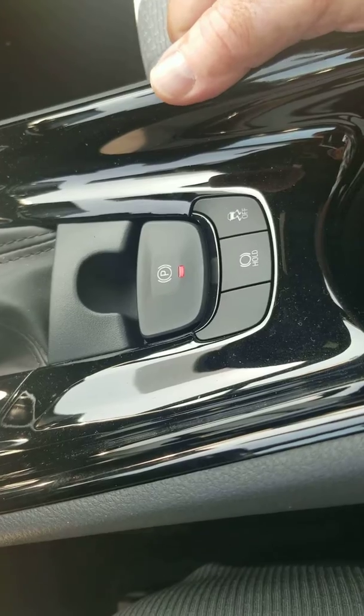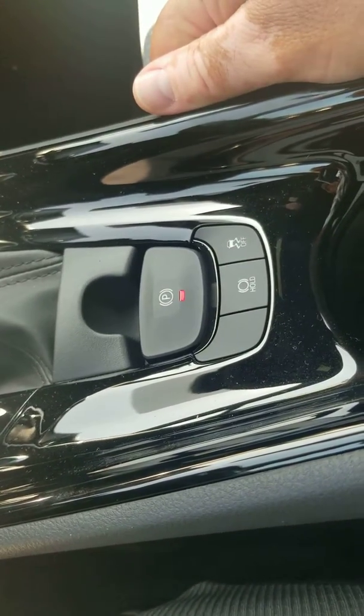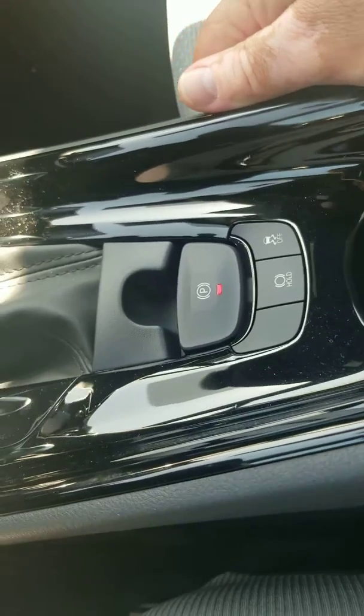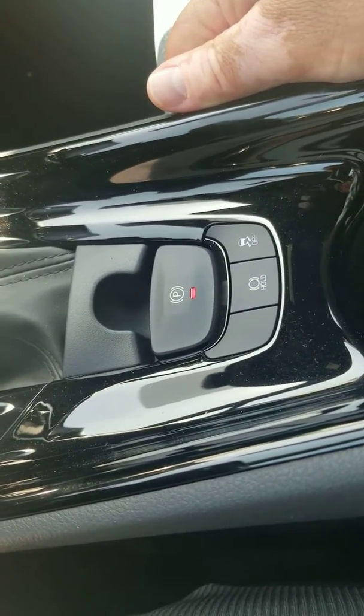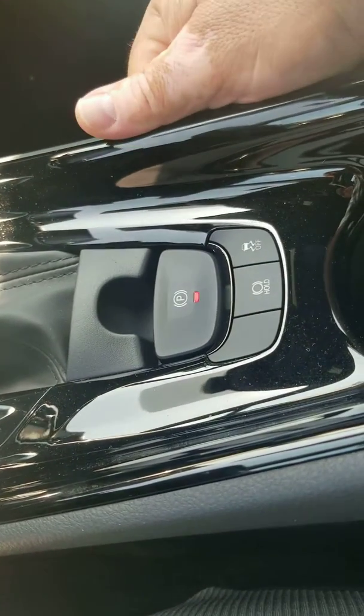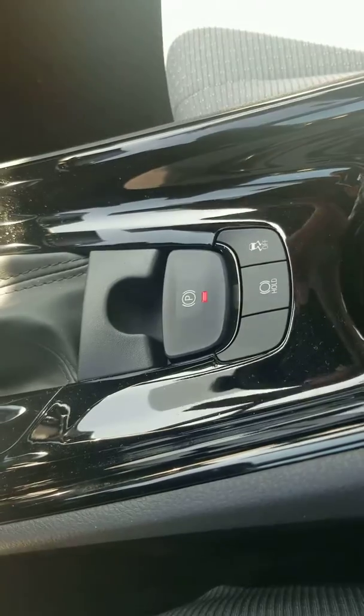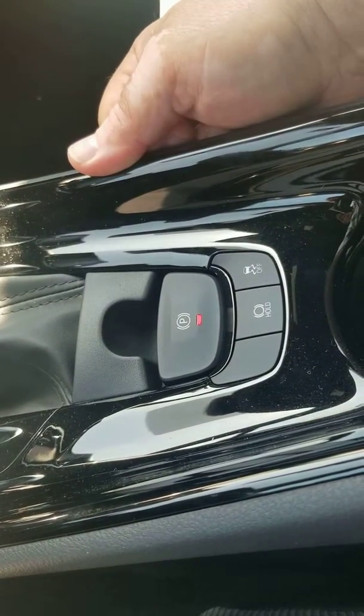It's electronic — it's really, really cool. You don't have to worry about it. You don't have the lag of the transmission anymore when the transmission goes back and forth and creates harm to it. Once you put it in park, it automatically engages the parking brake for you. Then you can let off on your brake and your transmission and the car doesn't move at all.